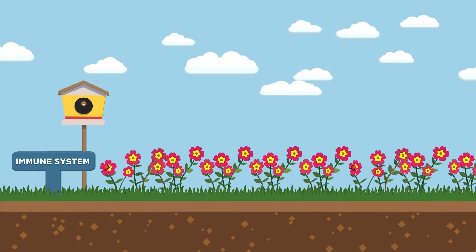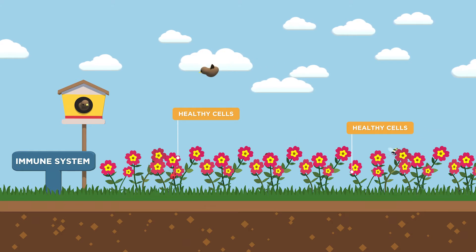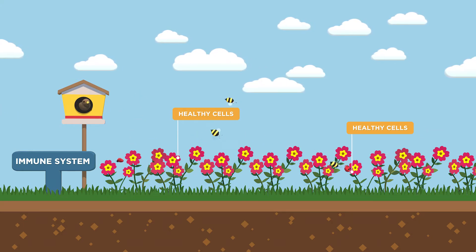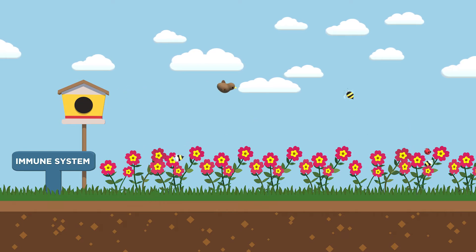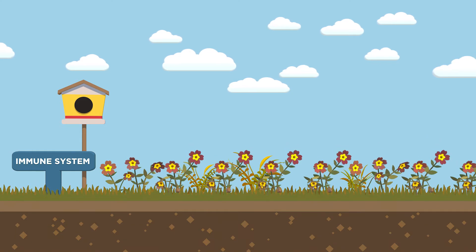Imagine your body as a garden where the soil is your immune system. When you're healthy, the soil is rich and well maintained, so the garden is green. Think of the melanoma cells like weeds in your garden. Normally the soil is able to prevent weeds from growing out of control.